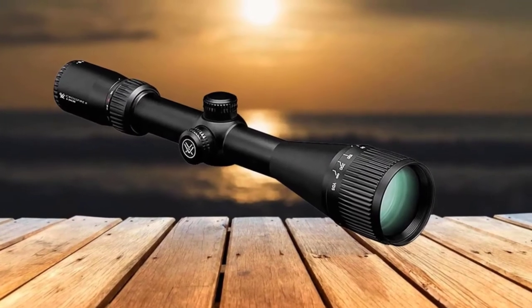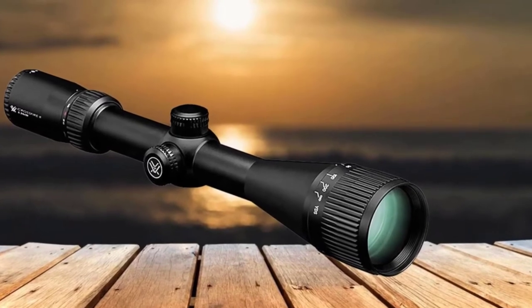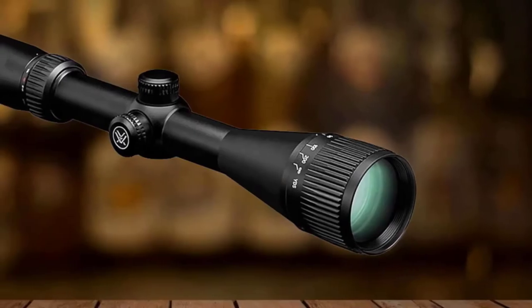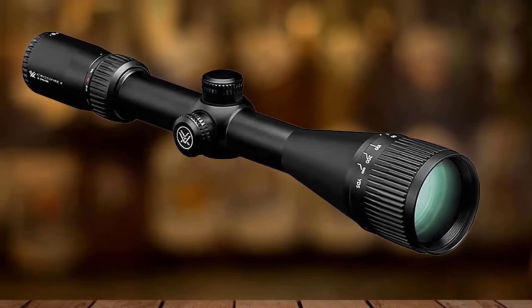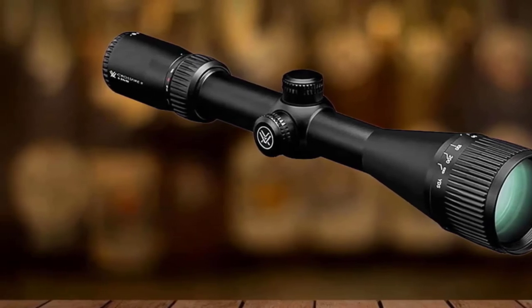With a length of 12 inches, it contains an objective lens of 40mm. The lenses are coated with multiple anti-reflective coatings that provide increased light transmission. As light travels from one lens to another within the scope, this scope eliminates refractive index error. The best part is that this riflescope can be used even in extremely low-light conditions.